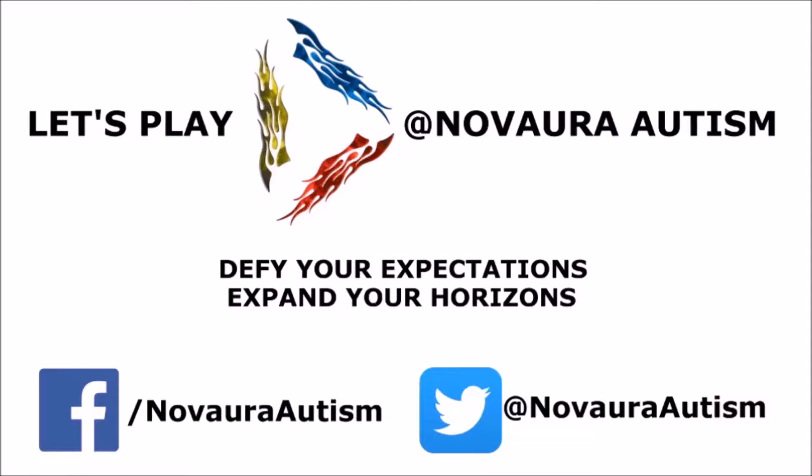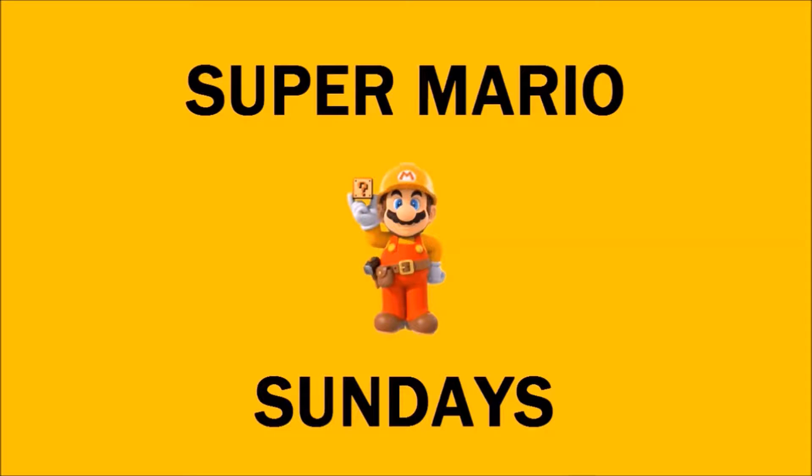Let's play it for Autism! Promley presents... Super Mario Sunday!